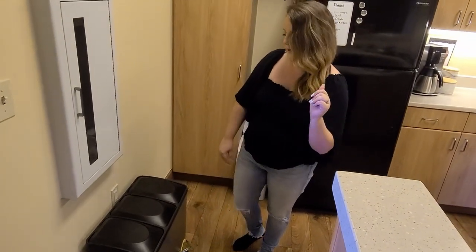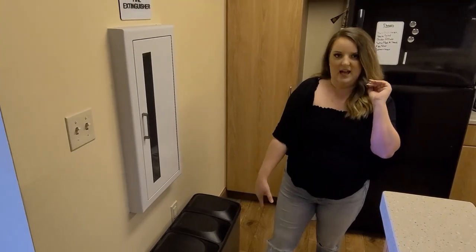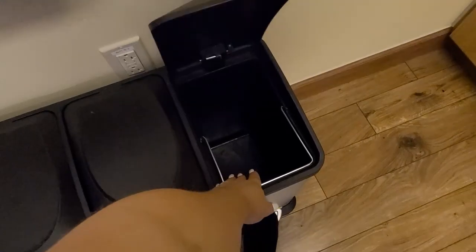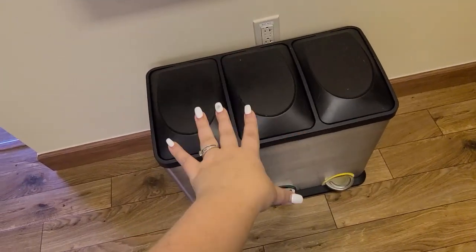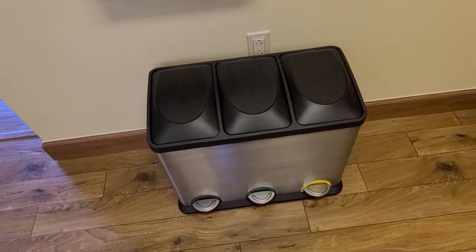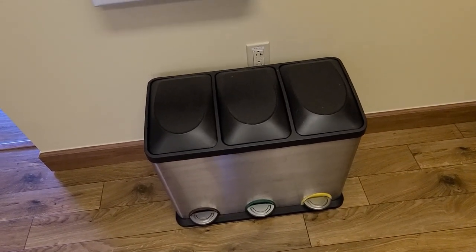Love this trash can — it's perfect. We just have our paper, cans, and glass in there. What's nice about them is these remove out, so there's no need for more trash bags inside of them, as well as you're using less plastic by using less trash bags. So it's a win-win.